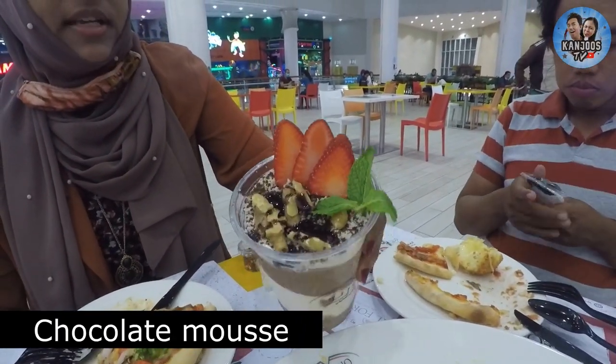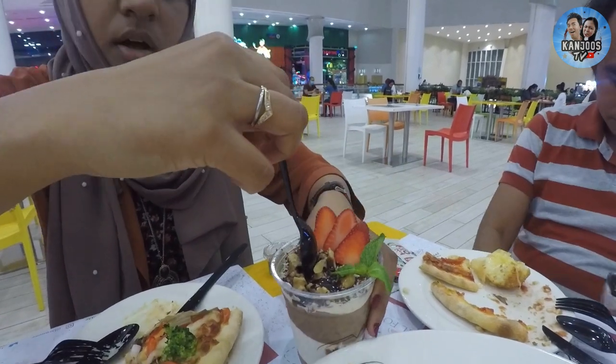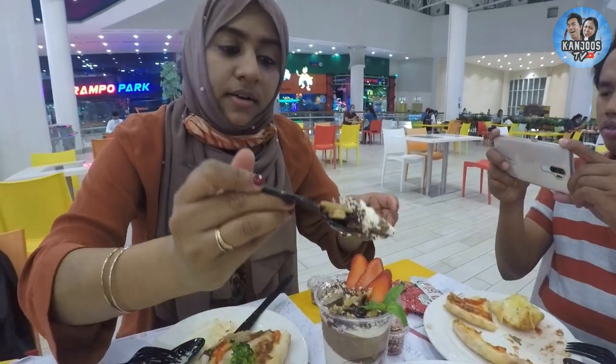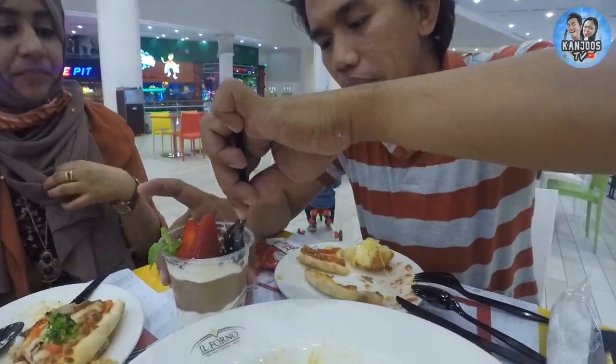So there is strawberry, there is mint — that's for garnish — there is walnut. We dig in. It's hard. It's cold. So let's take two layers and eat. It's very sweet — one person cannot finish it. Normal chocolate mousse but it's a little hard. I prefer it to be more liquidy.